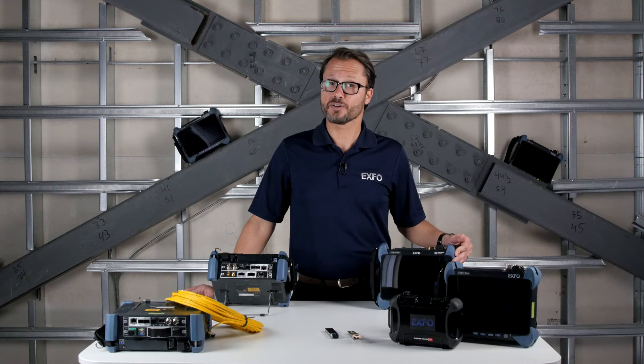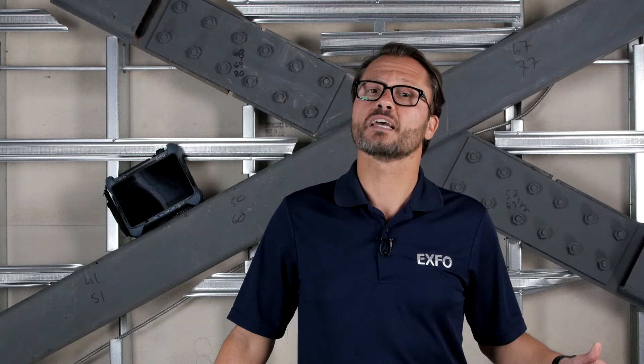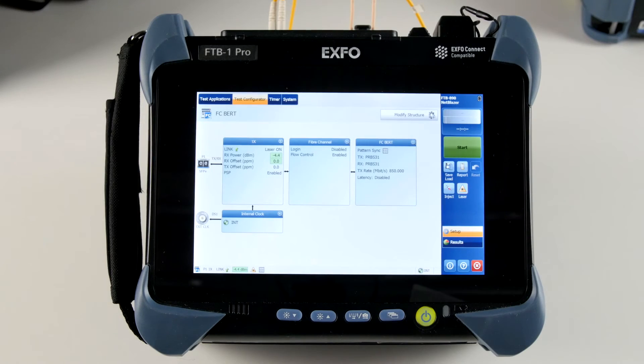An important point to mention here is that EXFO is one of the few vendors supporting all these rates — fiber channel 1x to 16x and 100GB — on a single module, a very valuable and cost-saving feature, eliminating the need for operators to buy a second tester for fiber channel 16x.